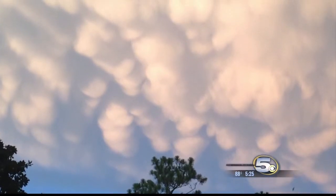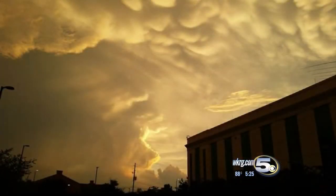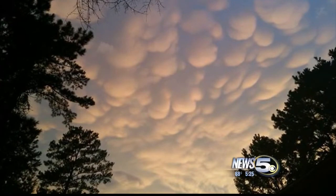And these clouds? They're called mammatus — yes, like the mammal. They're formed from sinking air, often in the anvils of strong storms. They look scary, but they don't bring tornadoes or any bad weather by themselves. In fact, you'll usually see these after the storm has passed.